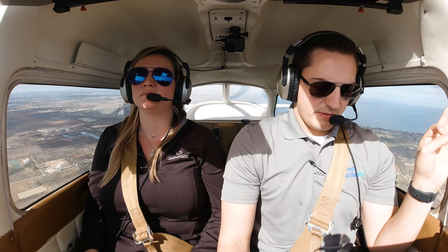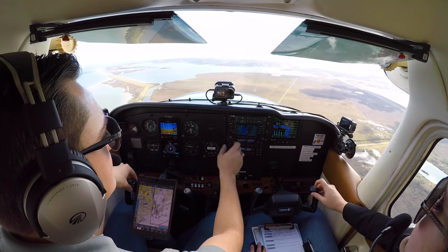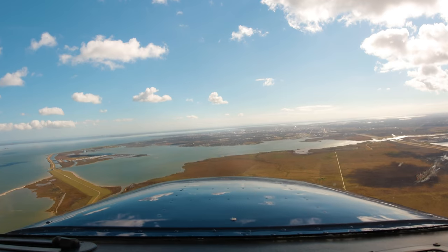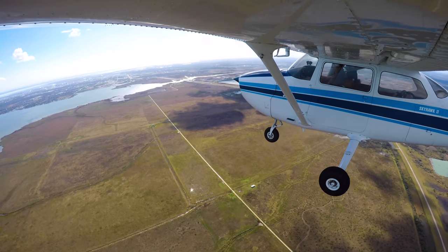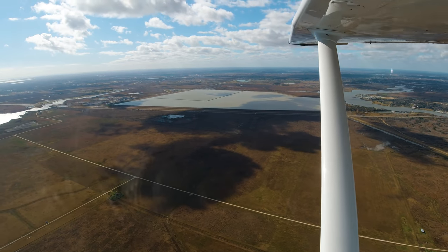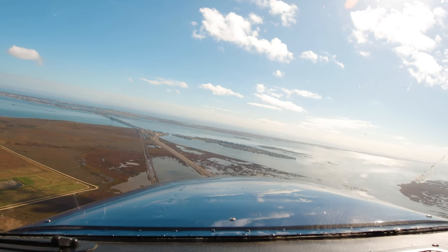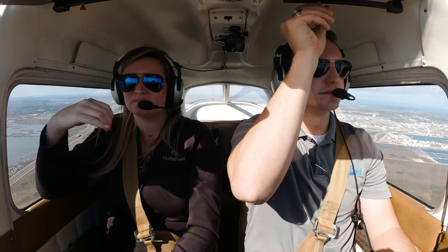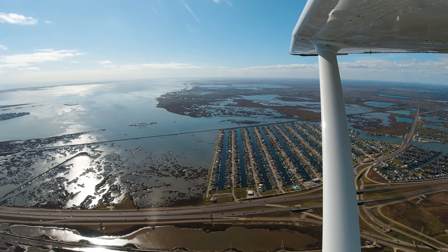Houston, N80991 has Galveston in sight. Skock 991 contact Galveston Tower 120.57, good day. 120.57, 80991, good day. Shoals Tower N80991 about 13 miles north of the field, inbound for full stop. Runway 09 — 80991 Galveston Tower, straight into runway 14, report a 5-mile final. Okay, straight in runway 14, report a 5-mile final, 80991. Easy peasy. Roll it to the right just a little bit and we'll square up a 5-mile final.